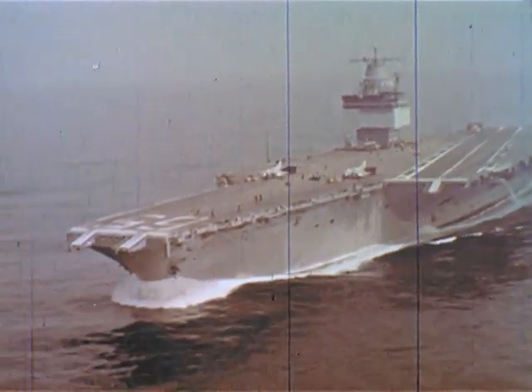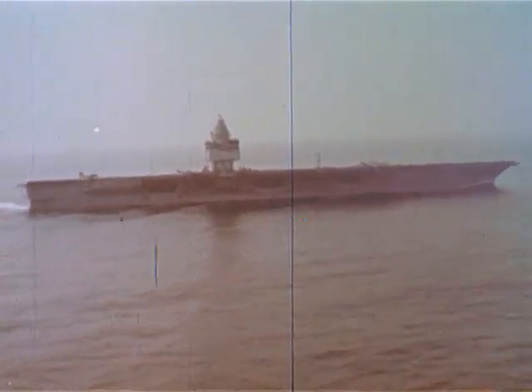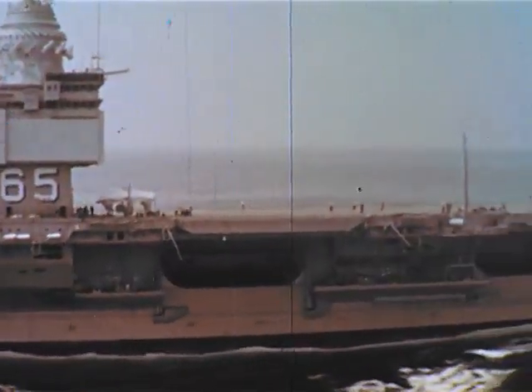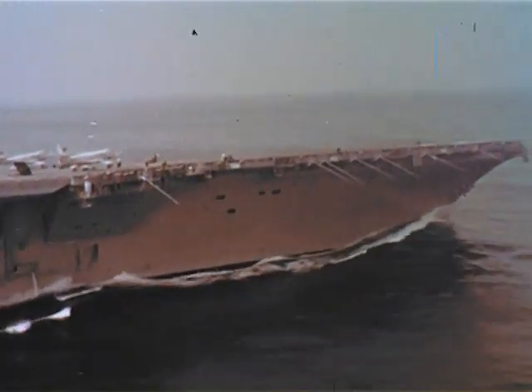This is The Big E, the Enterprise, the first nuclear-powered aircraft carrier, the largest ship in the world, with a displacement of over 85,000 tons, 230 miles of pipe, 625 miles of electrical cable, and 1 million electronic tubes and transistors. Yes, the Big E is aptly named.